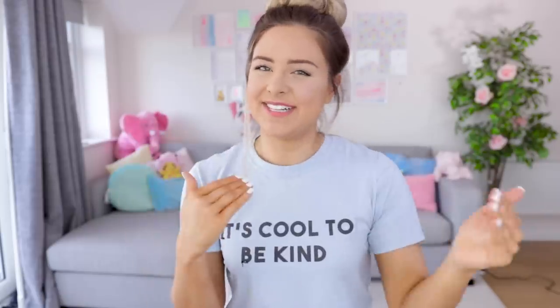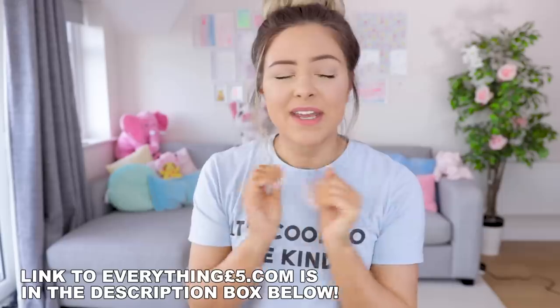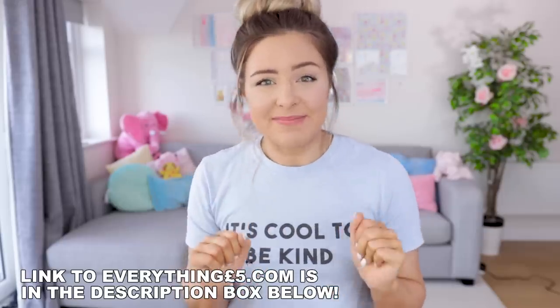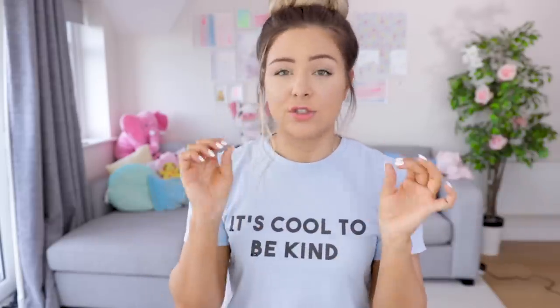Hi everyone! Welcome back to my YouTube channel. Today's video I am very excited about because we're going to be testing a brand new website together — everything5pounds.com — and everything really was £5. I really don't know what to expect. If you do live in the US that's roughly $6.50, so really inexpensive.